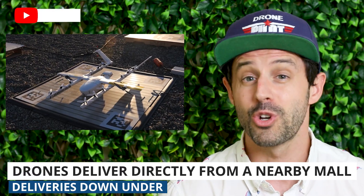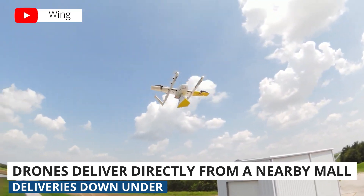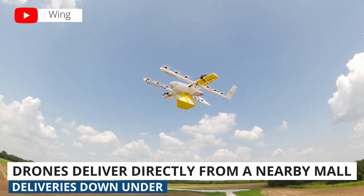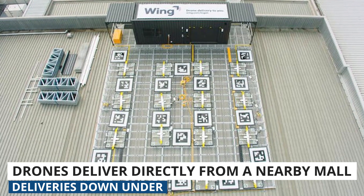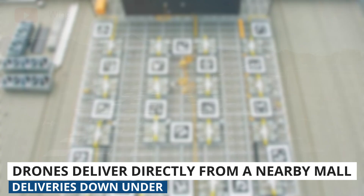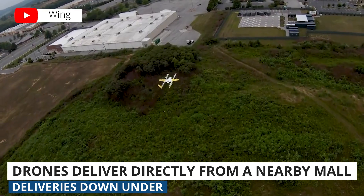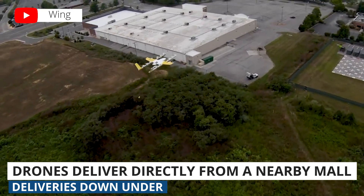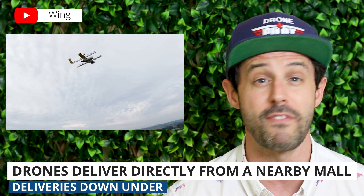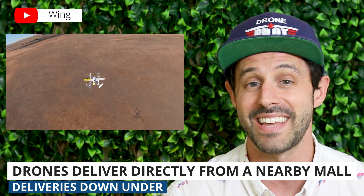Google has launched a new drone delivery service in Queensland, Australia, that allows people to make orders directly from a nearby mall. Deliveries take about 10 to 15 minutes on average, with the quickest coming in at 2 minutes and 47 seconds. The program uses space on the roof of the mall to fulfill orders, cutting out the need for a distribution center. Since launching just six weeks ago, it's already made 2,500 deliveries of goods like sushi, coffee, and ice cream. It's likely only a matter of time until we see this in the U.S. — share your thoughts in the comments below.